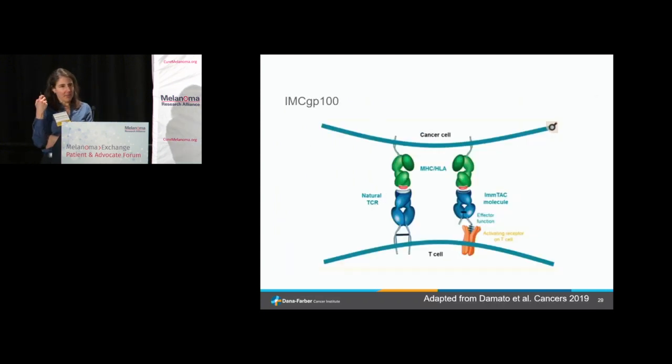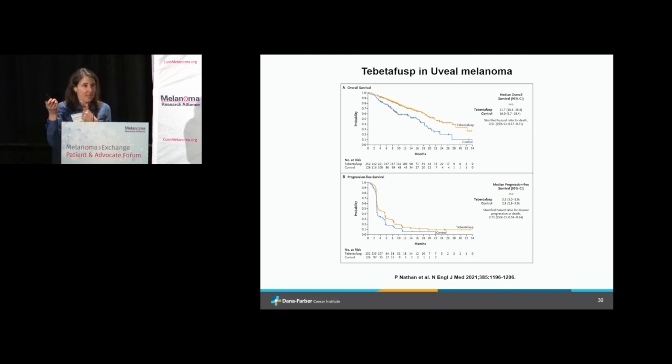In uveal melanoma, we've had the approval of tebentafusp targeting GP100. This is a bispecific molecule that pulls the T cell into the uveal melanoma. GP100 is also expressed on cutaneous melanoma cells, so this is something in active research for cutaneous melanoma as well. There are also other targets beyond GP100 being examined, such as PREM, and this is an area to watch.